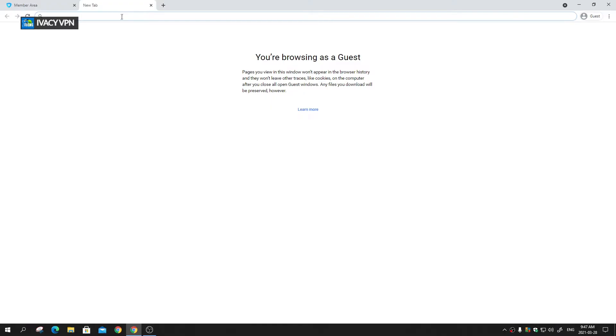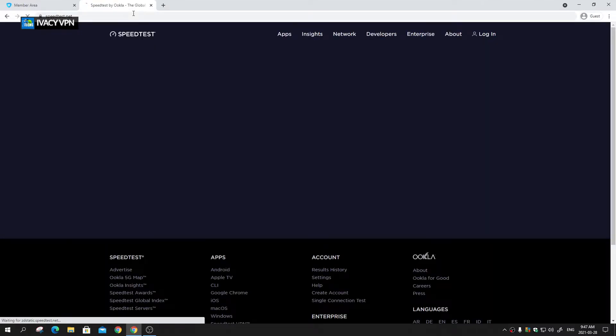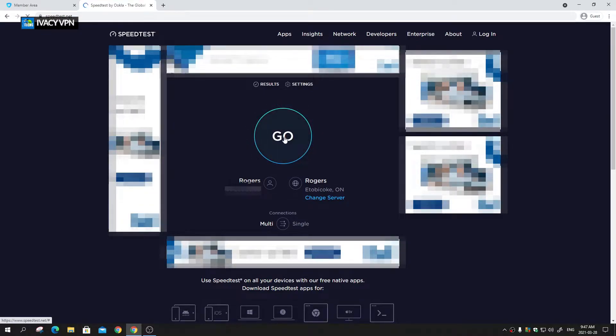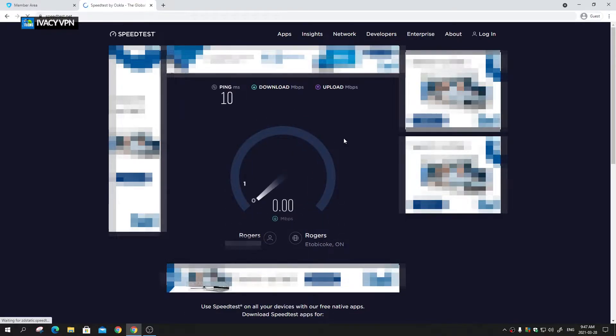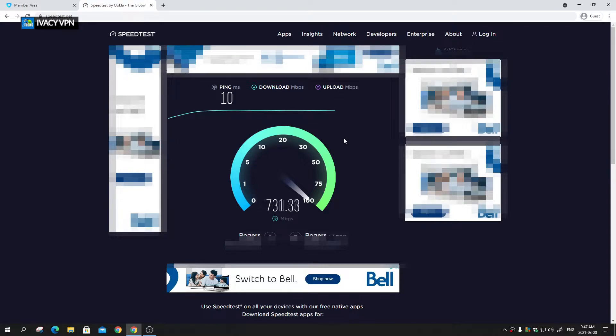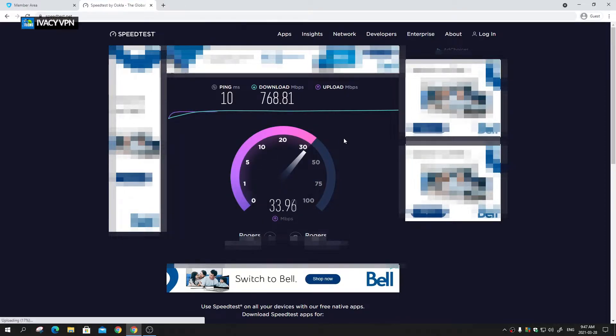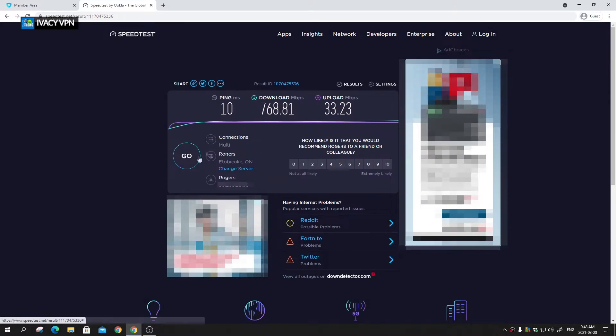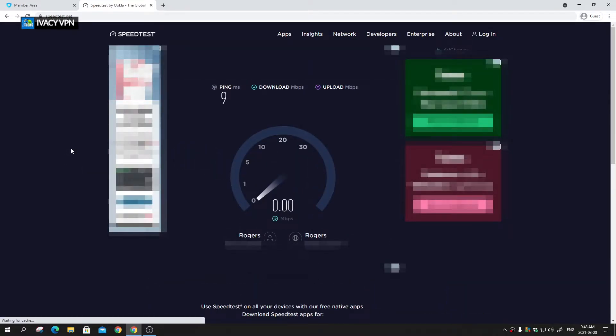I'm going to speedtest.net by Ookla. Remember, I am not connected to any VPN right now. I click go. Where I am I have a gigabit internet connection, and I'm currently getting over 700 megabits download. The final result is 768 megabits download and roughly 30 megabits upload — upload always goes slightly over, which is expected.